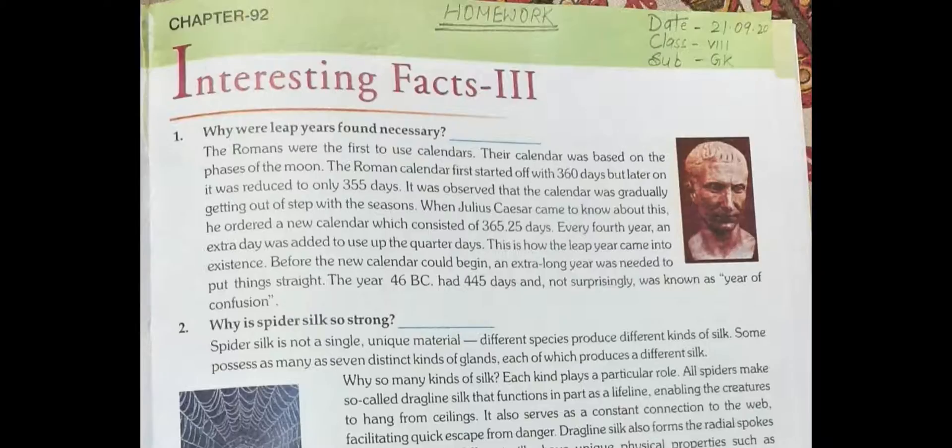Every fourth year, an extra day was added to use up the quarter days. This is how the leap year came into existence. Before the new calendar could begin, an extra long year was needed to put things straight. The year 46 BC had 445 days and was known as the year of confusion. You will write this answer on your own in the blank provided.